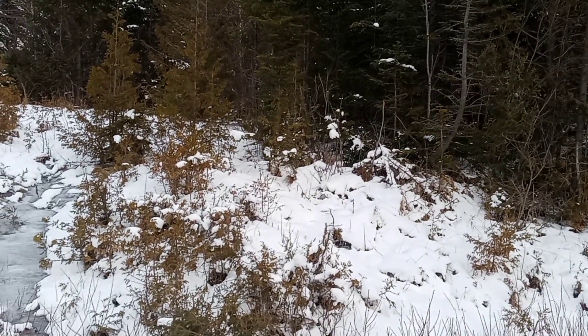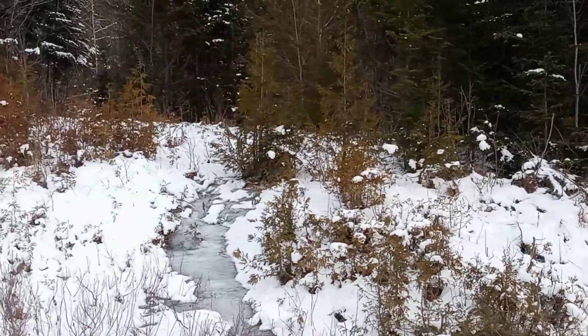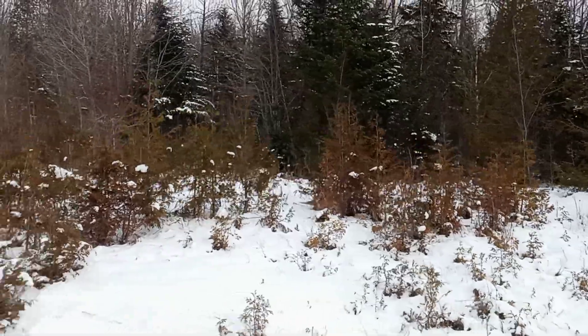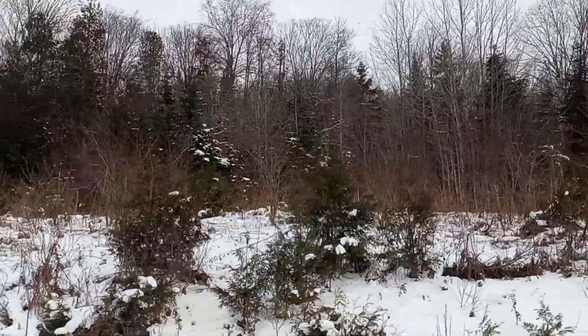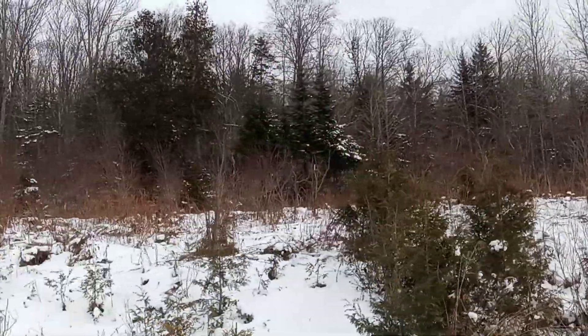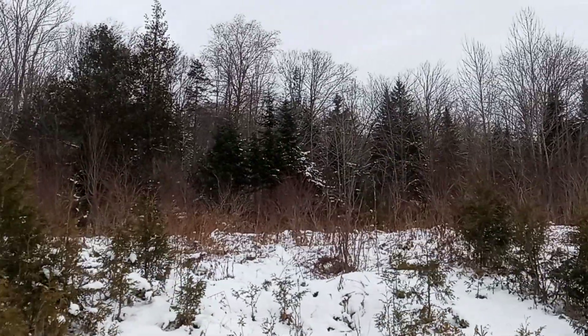I just need to back up for a minute — I just saw a nice fresh bit of sign. There are a couple of branches broken off up there, clear off. Can you see that?